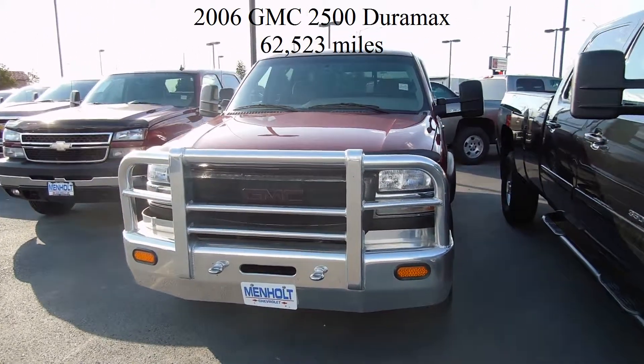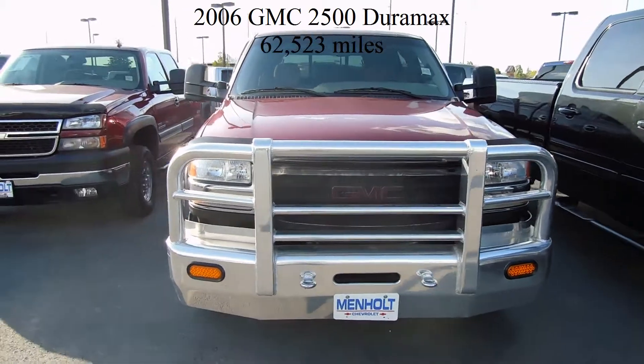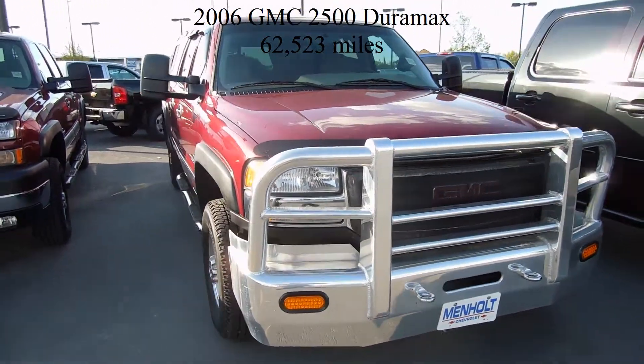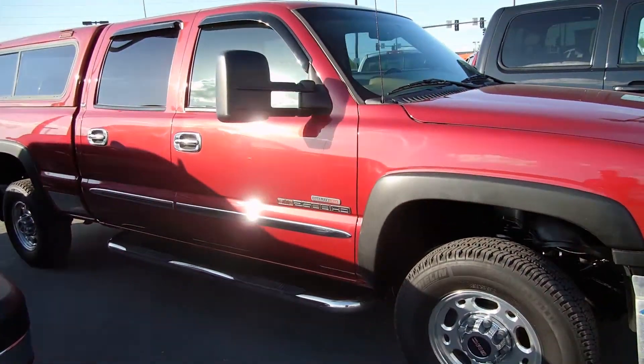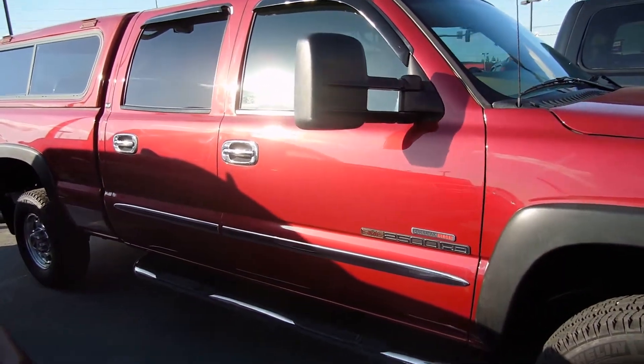Looking for a great low mileage diesel pickup? Check out this 2006 GMC Sierra SLE Duramax. Very low mileage with only 62,000 miles.